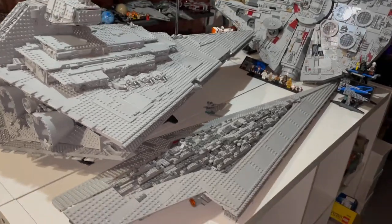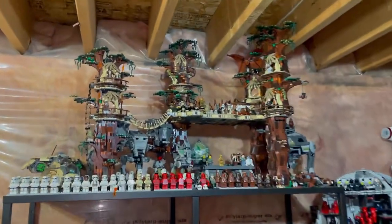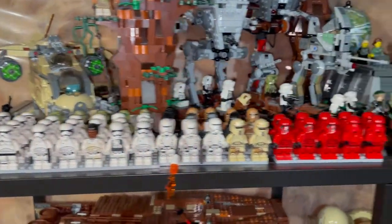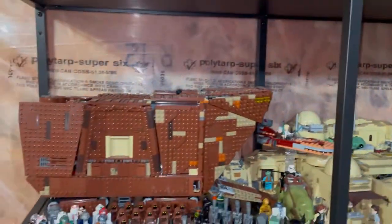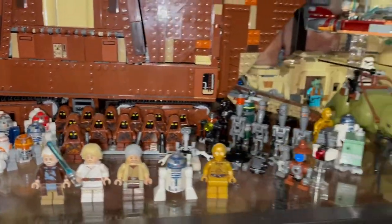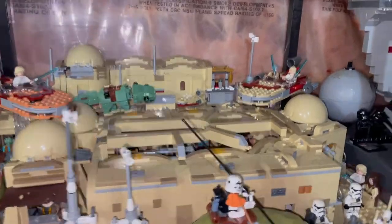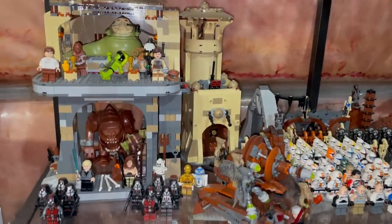Over here we have the Ewok Village with a bunch of Stormtrooper minifigures and Wookies. Then we have the Sandcrawler with my Astromech droids, Jawas, other droids, and Mos Eisley Cantina. Then the UCS Jabba's set, and over here Jabba's Palace with the Rancor Pit.